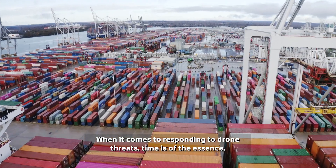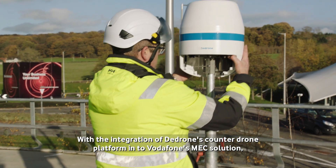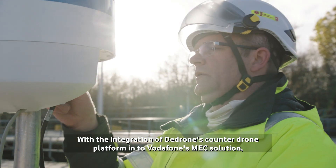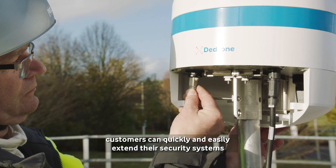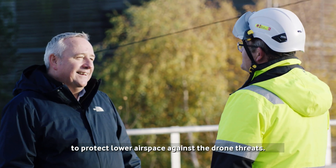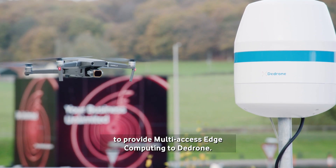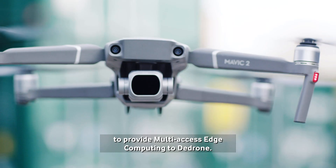When it comes to responding to drone threats, time is of the essence. With the integration of D-Drone's counter-drone platform into Vodafone's MEC solution, customers can quickly and easily extend their security systems to protect lowered airspace against drone threats. Vodafone Business and AWS are excited to be coming together to provide multi-access edge computing to D-Drone.